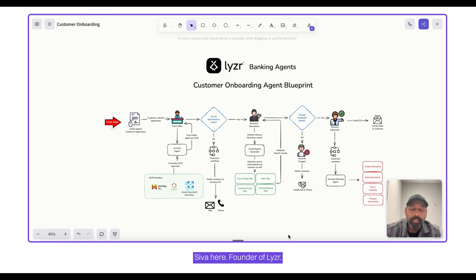Sivah here, founder of Leiser, the agent infrastructure platform designed for enterprises to build safe and responsible AI agents. In this demo, we're going to see a multi-agent system designed for banks to automate the customer onboarding process. What you see here is an agent blueprint — I'll walk you through this first and then take you to the actual agent demo.